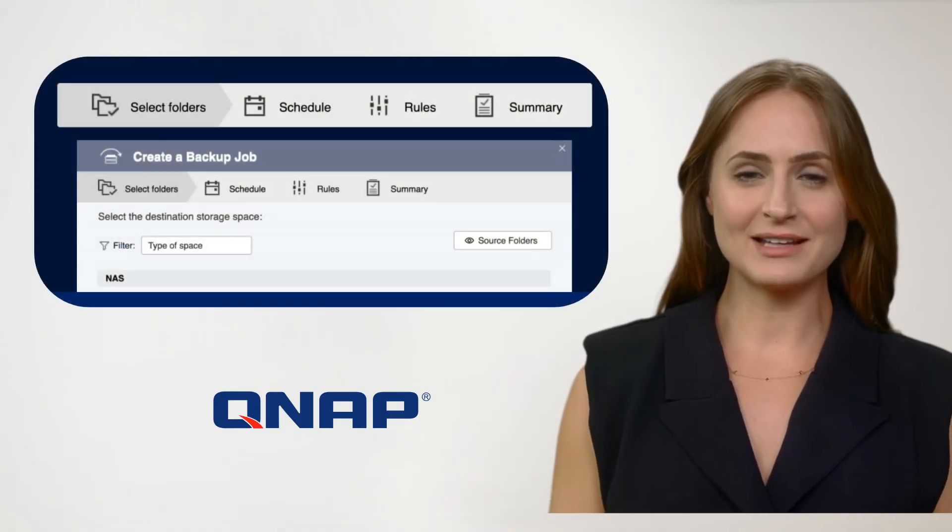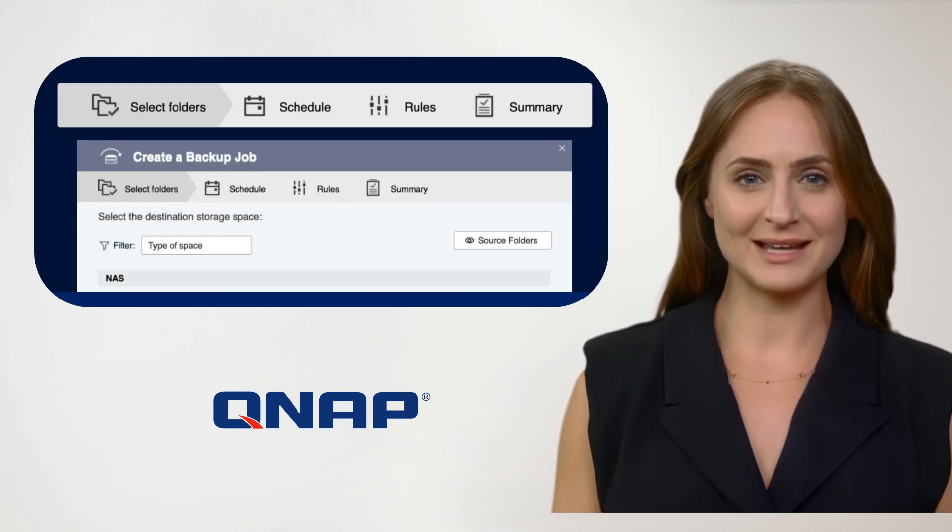Create backup or sync jobs in just three steps: select source and destination folders, set schedules, and customize rules easily.